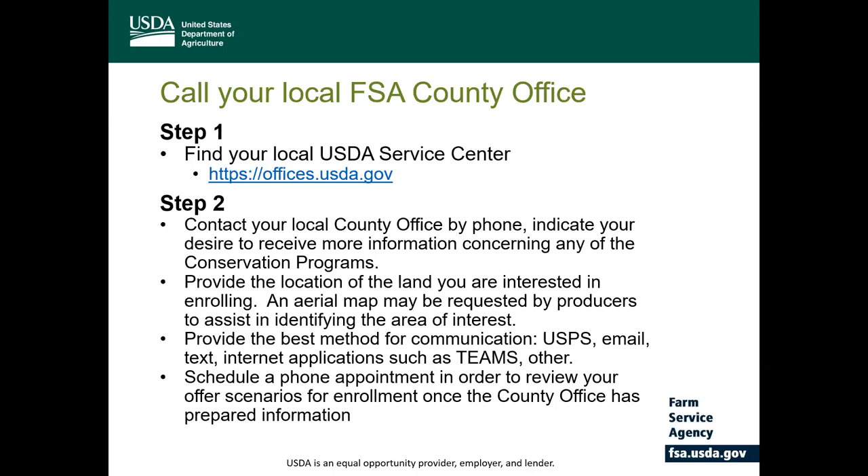When talking about the best method for communication, let them know if you use the United States Postal Service, if you have email capability, texting, or if you have the capability of using any of our internal applications such as Teams or other interactive applications. These can be set up on any laptop or tablet you have. You can contact the county office and they can assist you in getting those applications loaded onto your computer in order to do an interactive type signup process.